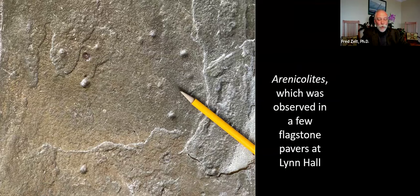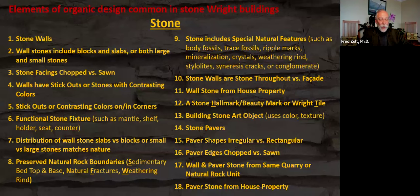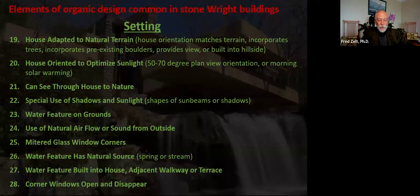The next three slides highlight elements of organic architecture relative to geology at Fallingwater. 28 elements were identified — 18 are aspects of the stone and 10 are relevant to the landscape setting. Stone-related elements include whether wall stones have a variety of sizes and shapes, whether facings and edges were chopped versus sawn, whether there are stickouts or contrasting colors, whether stickouts extend into exterior and interior corners, whether natural rock boundaries and special features were preserved, whether walls are solid stone versus a stone facade, whether there's a hallmark stone, use of at least one stone art object, and whether paver edges are irregular versus rectangular.